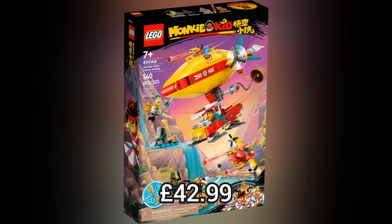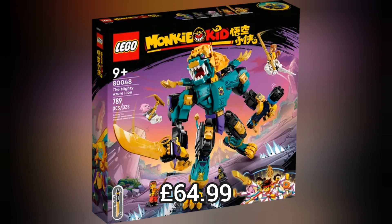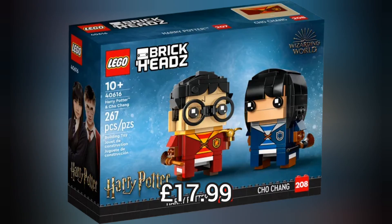Next we move on to Lego Monkie Kid and we have 4 brand new sets for this summer, like the Maze Garden and Dragon set which retails for £46.99, or the Mighty Azure Lion which retails for £64.99, or the Dragon of the East Palace which retails for £169.99.